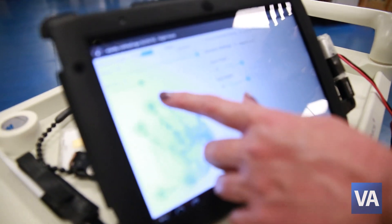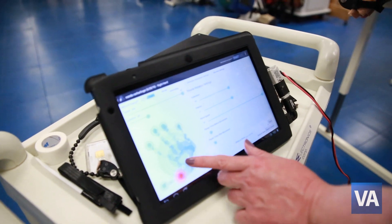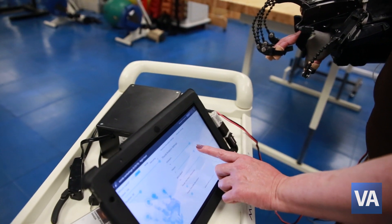The FES hand glove is controlled by a tablet where the therapist can put the parameters into the system. We're also going to have the parameters for vibration, how much electrical stimulation, and range of motion we want.